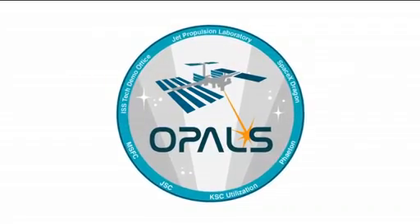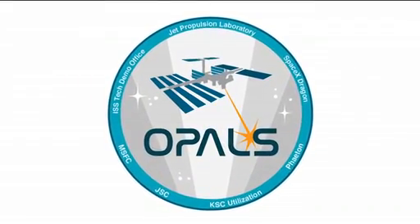So when are we going to see this laser from the station? OPALS is currently scheduled to launch in 2013. If everything goes well, that's when we will be going up, and we will be operating for about 90 days — and hopefully even beyond that.